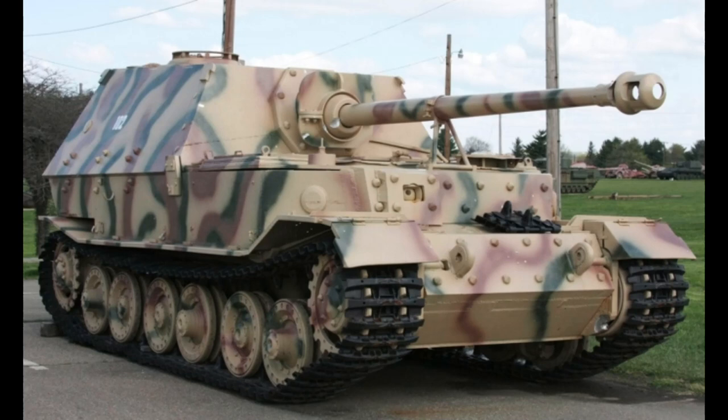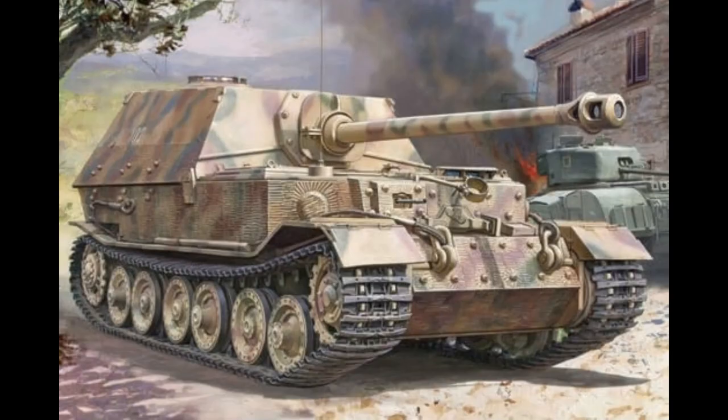Subsequently, the Henschel Tiger was chosen for production as the Tiger P was deemed to be just a little bit too off the rails in terms of its complication. The only problem that Ferdinand Porsche had, him being the lead designer, was that he had been so convinced that his design would win that he had already pre-built 91 hulls. 91.